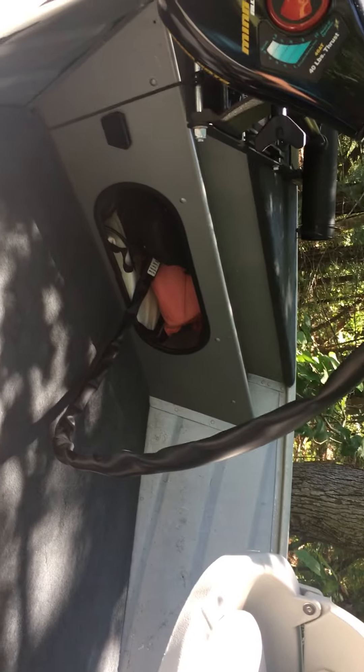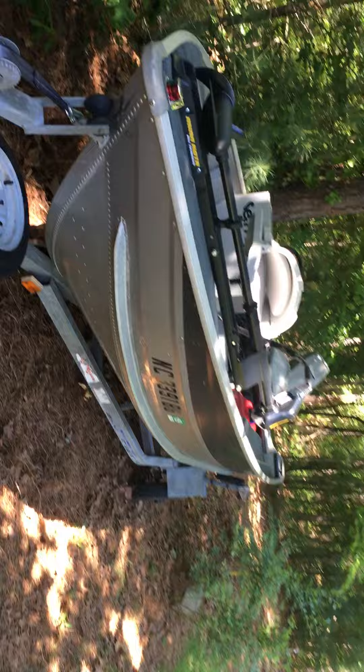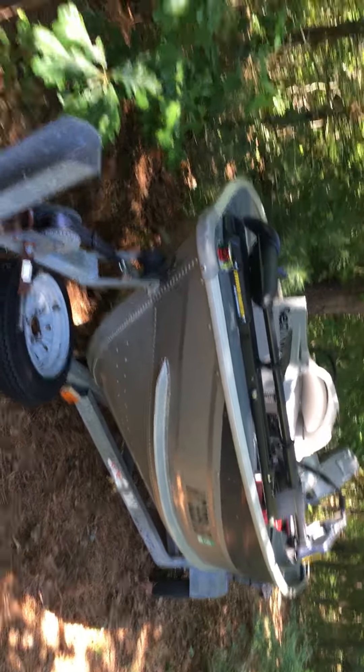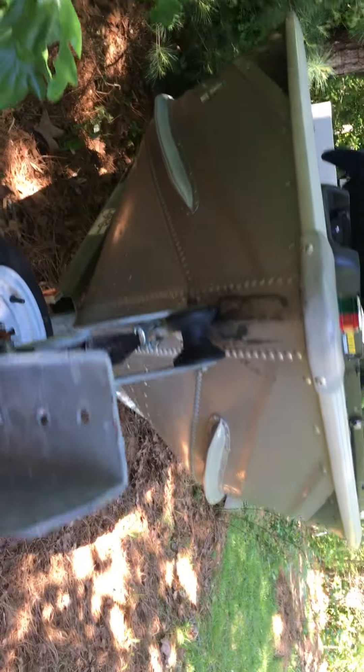Trailer. It comes with a sizeable rod locker, gas tank, two batteries, a four-trolling motor, brand new bilge pump, brand new aerator, storage space, and a seat cushion to sit on there.